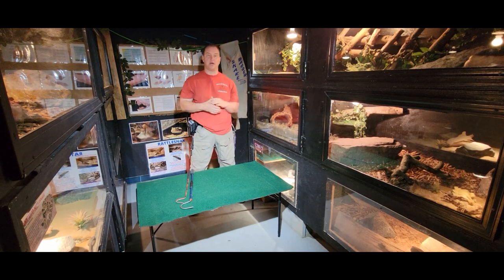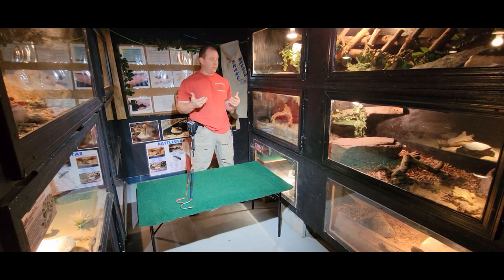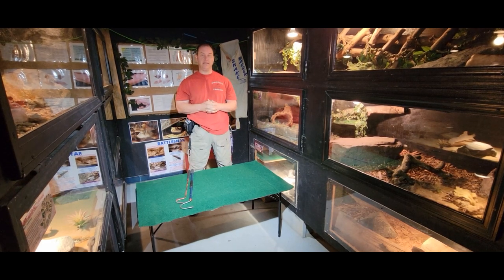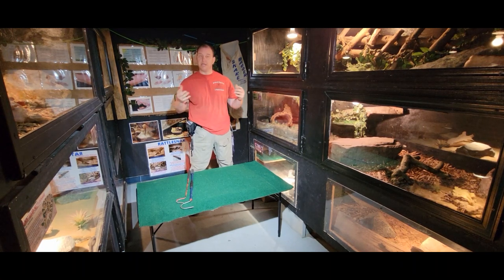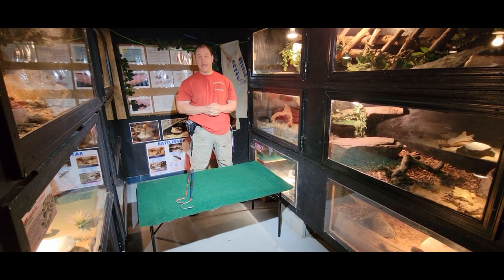Hey, what's up guys? Chad here with the Reptile Rangers. We're at the Kernersville Reptile Zoo and Medical Center and store again today. Right in that bottom corner way down there is our subscriber button — make sure you hit that. And if you already have, we appreciate you doing so and following along week after week, video after video.